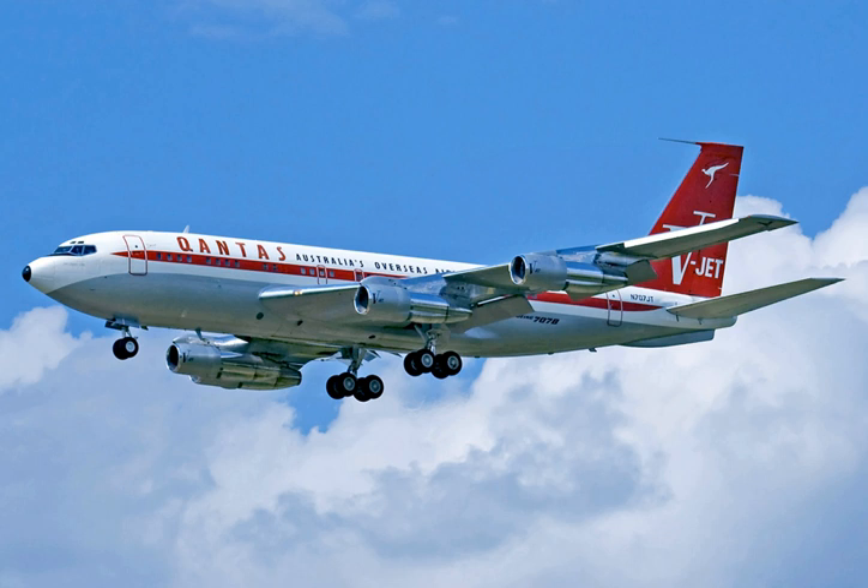This thrust did not require water injection, eliminating both the system and 5,000 to 6,000 pounds of water. The 120B had the wing modifications introduced on the 720 and a longer tailplane. A total of 72 were built: 31 for American and 41 for TWA, plus 6 short-bodied -138Bs for Qantas. American had its 23 surviving -123s converted to -123Bs, but TWA did not convert its 15 -131s.